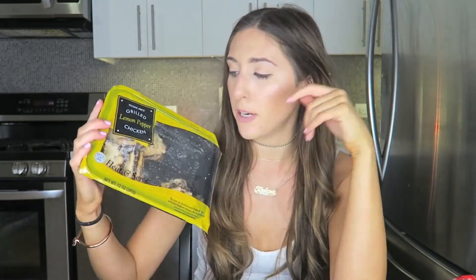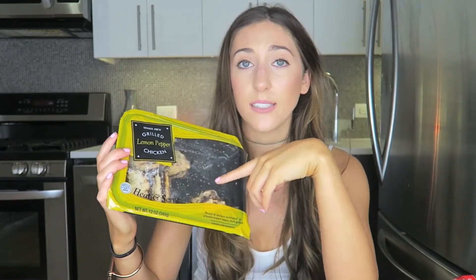Next up we have the grilled lemon pepper chicken. I try to stay away from chicken — I have been eating a lot less meat than I usually do — but this chicken is honestly really good. I like to put it in my salads or just eat it on its own. Every time I've had this, it's just really delicious and so easy to make.